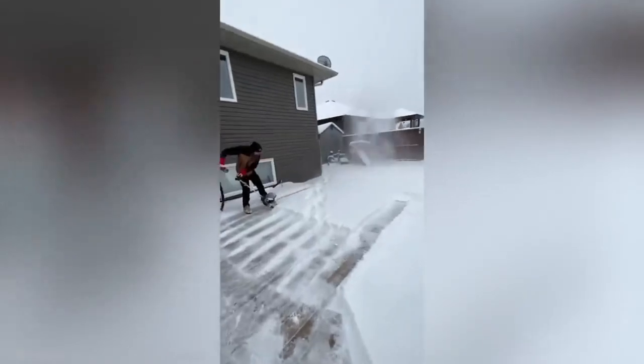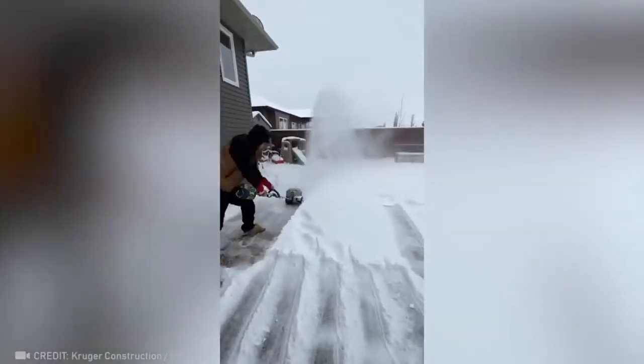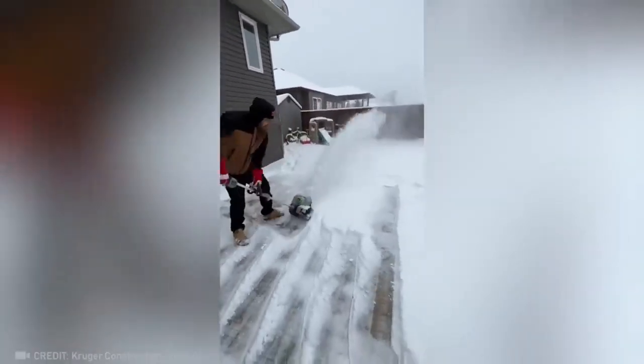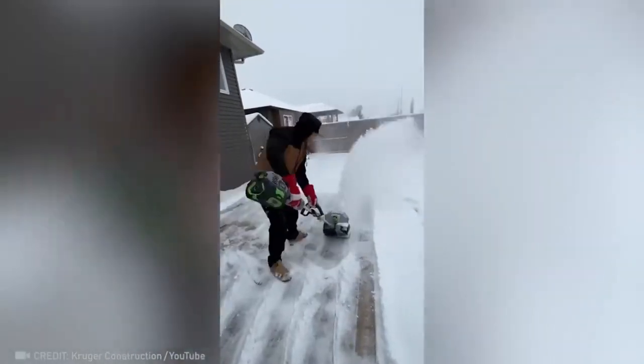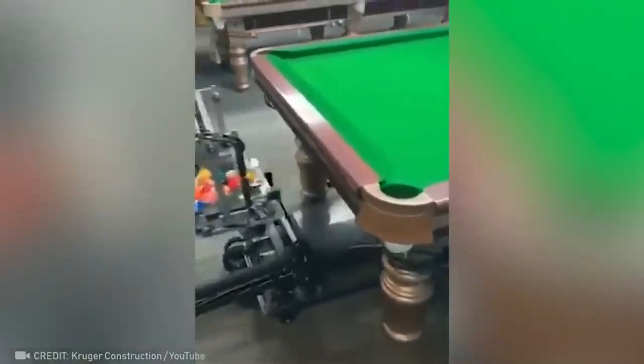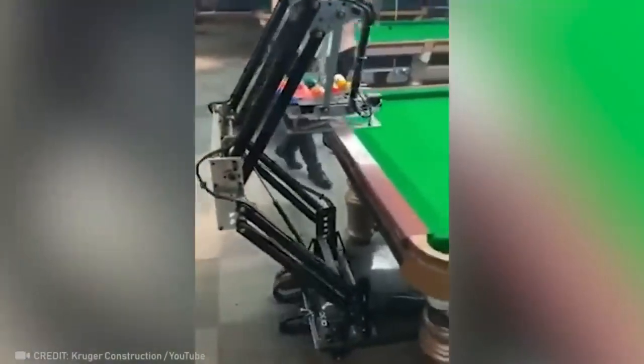An automatic snow shovel saves up to 99% of its owner's energy. Owning a robot like this can free up enough time for at least one extra game.